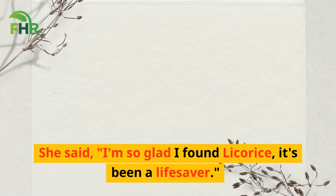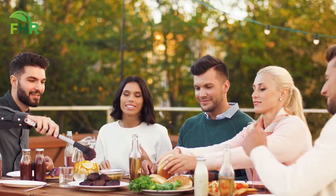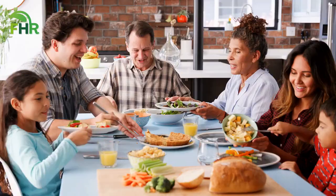She said, 'I'm so glad I found licorice, it's been a lifesaver.' However, these are just a few of the many testimonials we've received from people who have used these natural remedies for heartburn and experienced relief. So, don't let heartburn control your life any longer. Give these home remedies a try and see the difference for yourself.